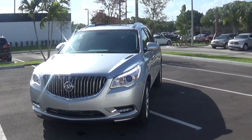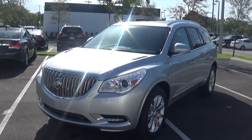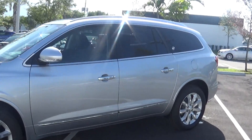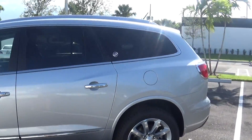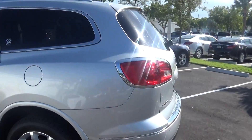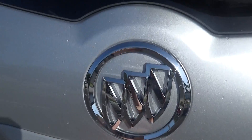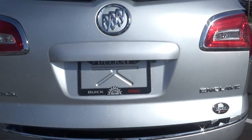Hello John, Jacqueline from Del Rey Buick GMC here. I now have a 2015 Buick Enclave Premium. This one is the Quicksilver, but we have them in other colors.